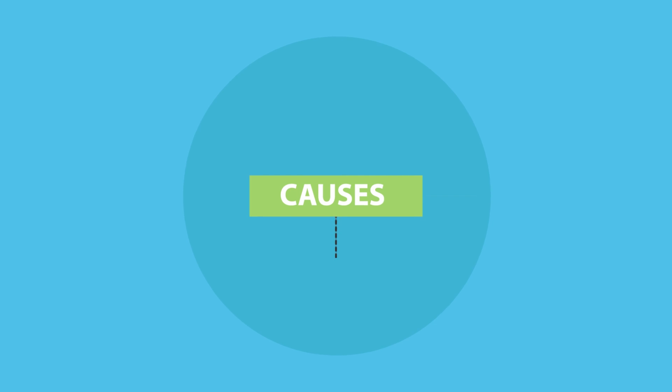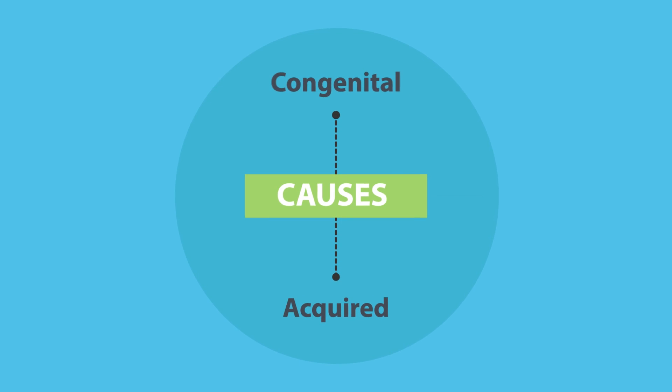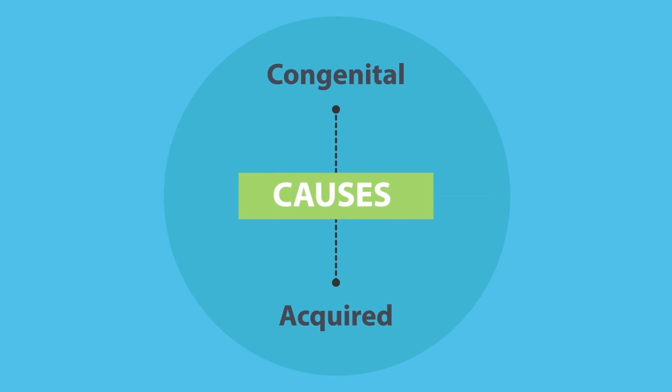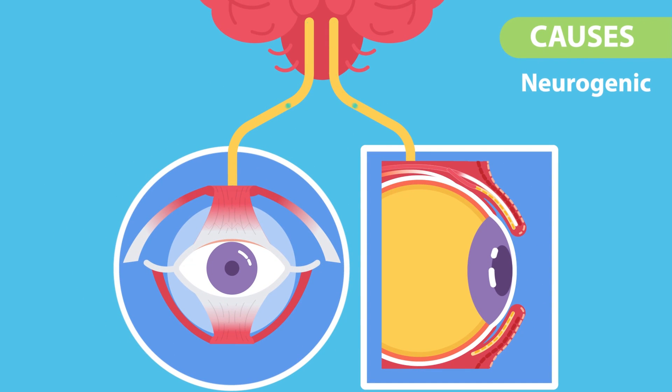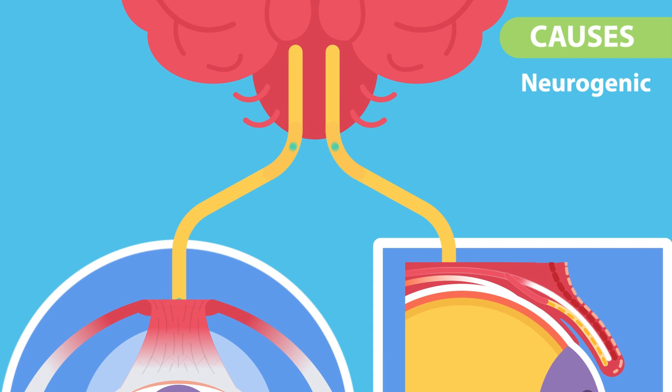Causes include acquired and congenital. Acquired causes include: one, neurogenic — basically there is an innervation defect of the muscles, and because the nerves supplying the muscles are not working, the muscles will be unable to work properly.